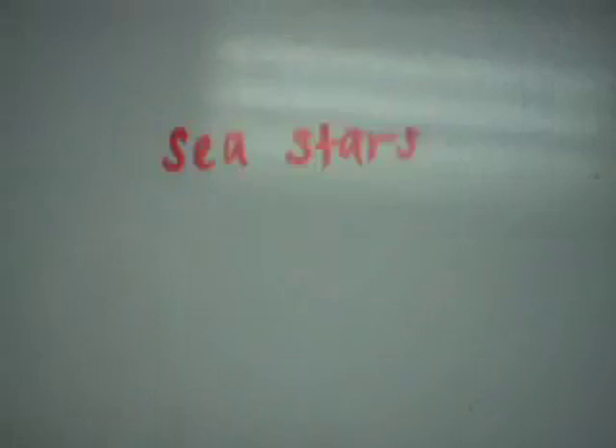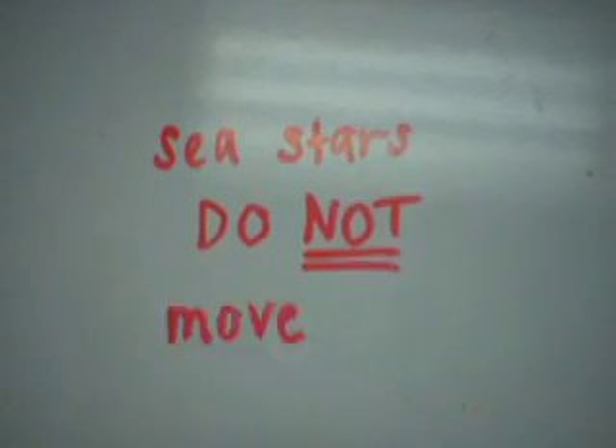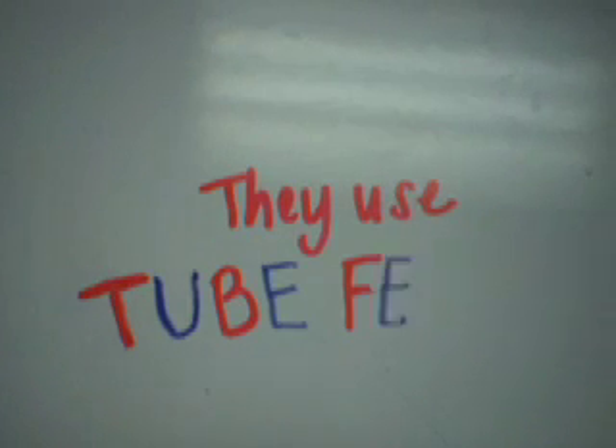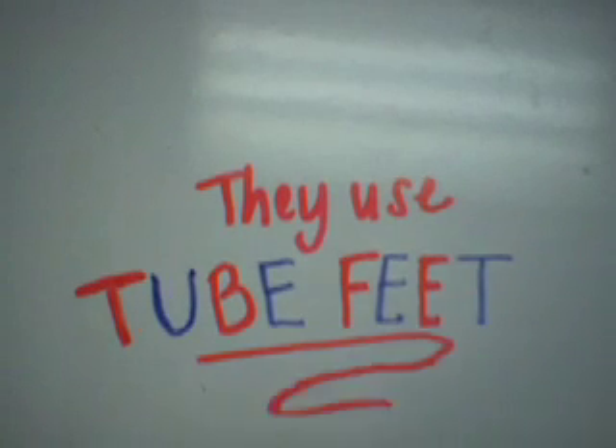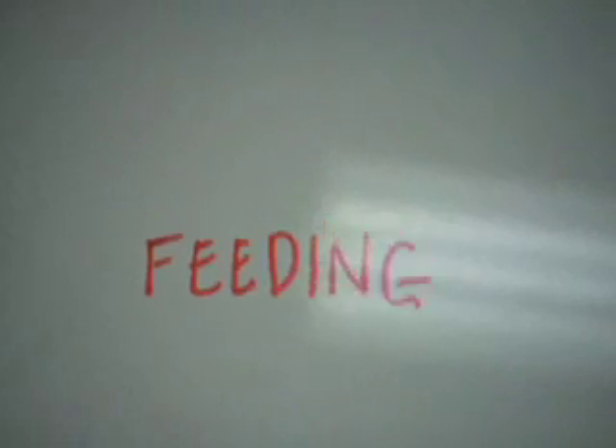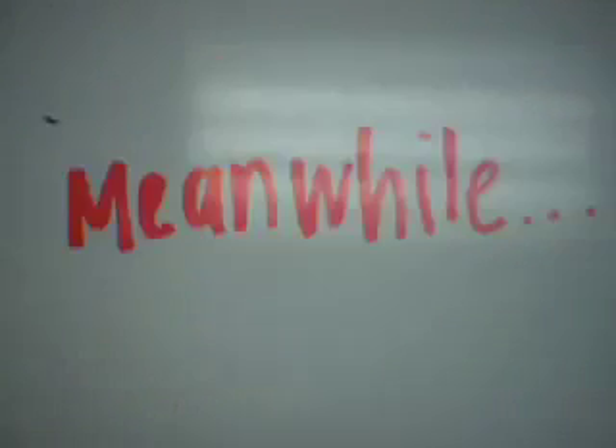Educational note: sea stars do not move like that. They use tube feet to help with locomotion, feeding, and finally gas exchange.